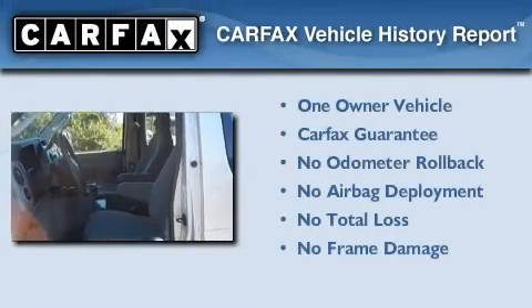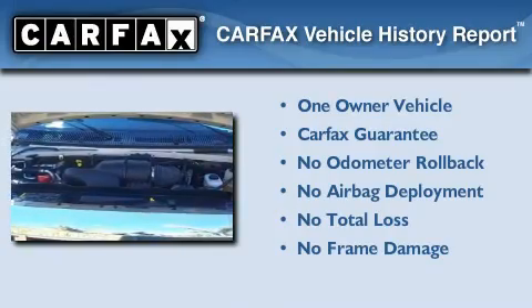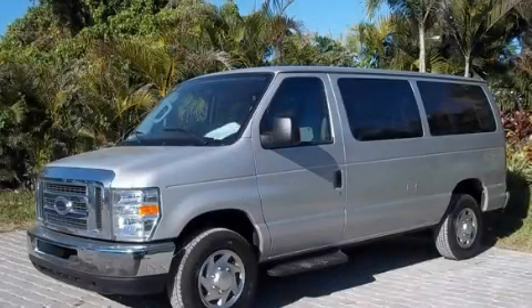This Ford has had only one owner and it qualifies for the Carfax Buy-Back Guarantee. We hope you found this video informative. Please contact us today.